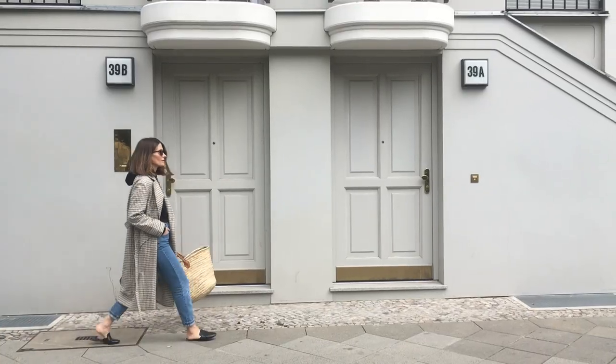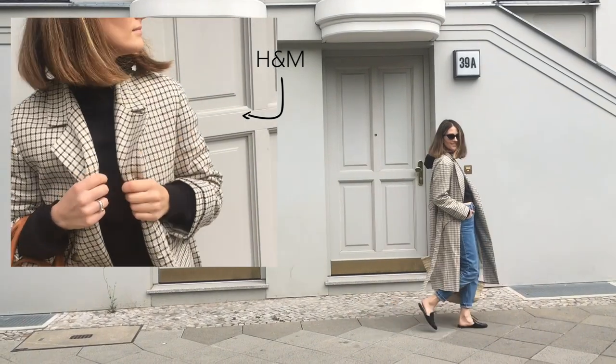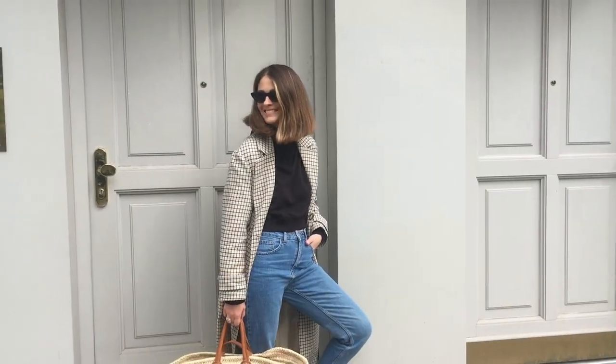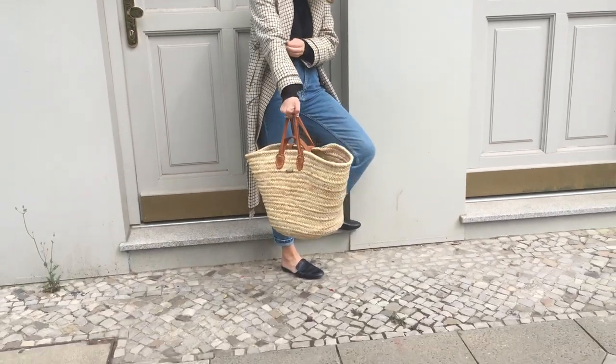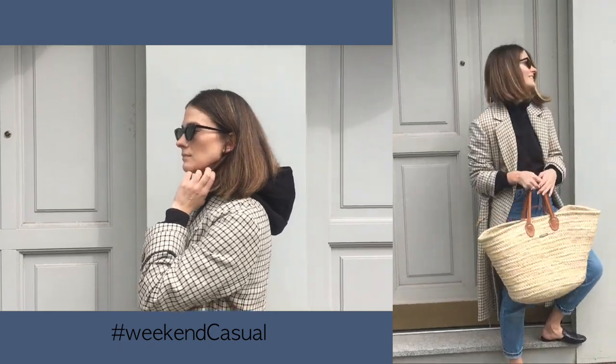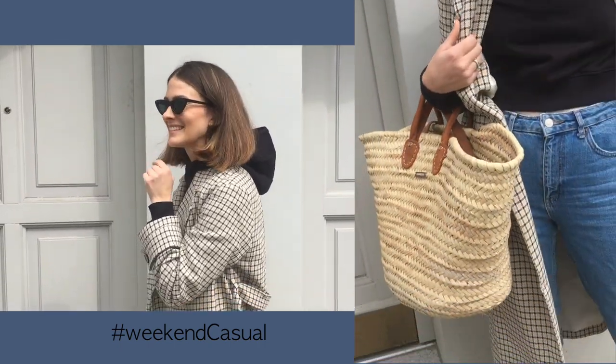Here I'm actually wearing the same checked H&M coat and a crop top also from H&M, but look how different it looks! I call this outfit 'weekend casual' — for when you need to do groceries but you want to look elegant and casual at the same time.